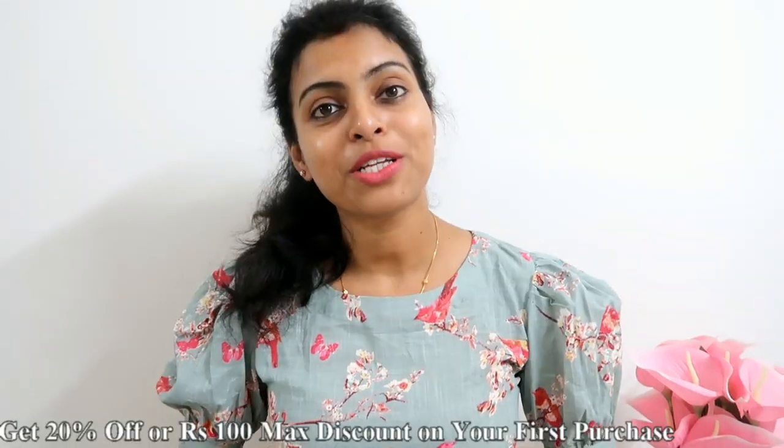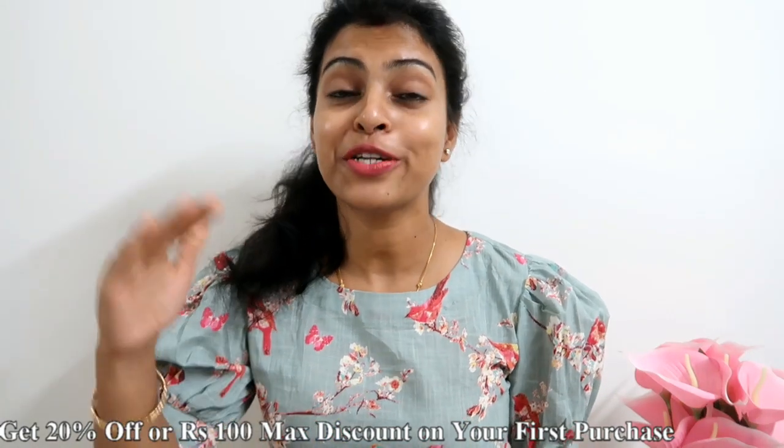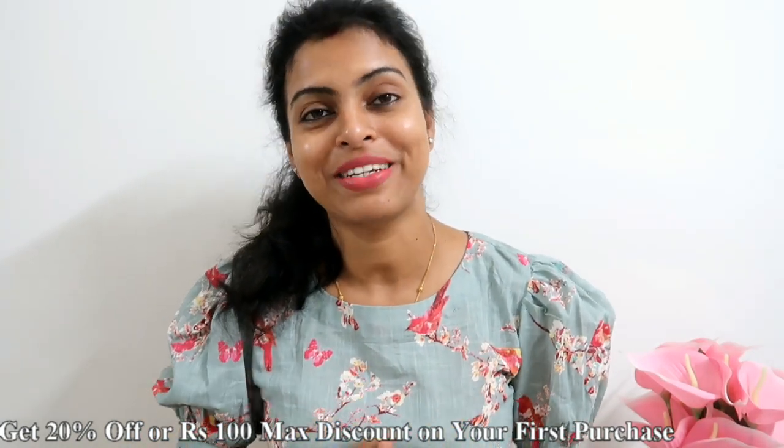Meesho is the number 1 app — there is no investment and no risk. You can start an online business by using the Meesho app. The link is in the description box. You can easily download the Meesho app and do reselling — order the products in your shop. If you use the link, you get 20% off, with a maximum discount of 100 rupees on your first purchase.